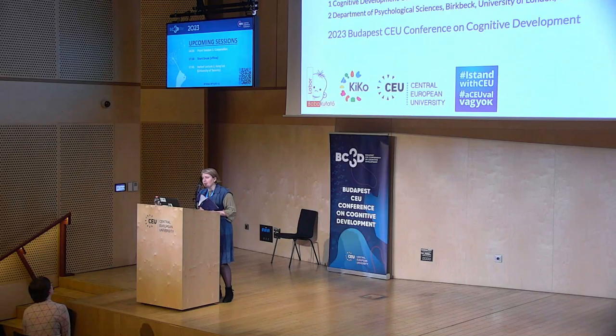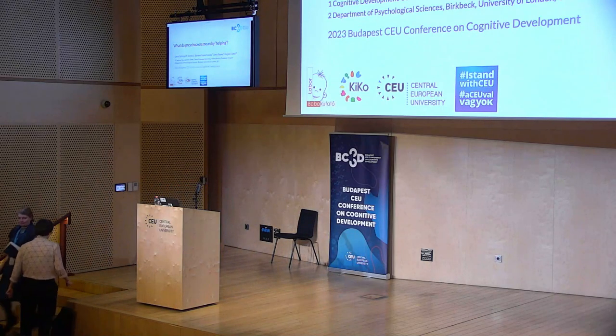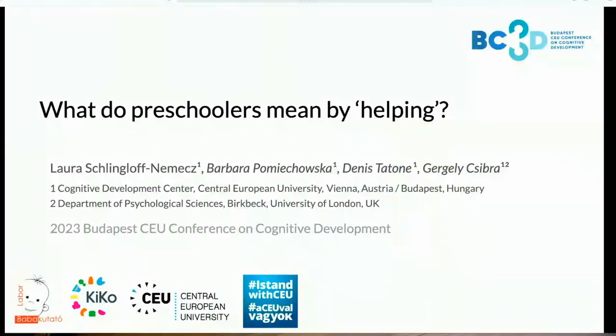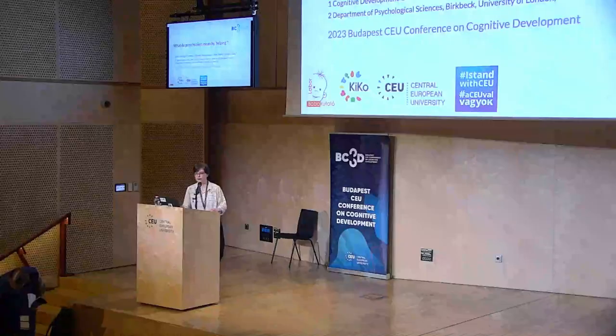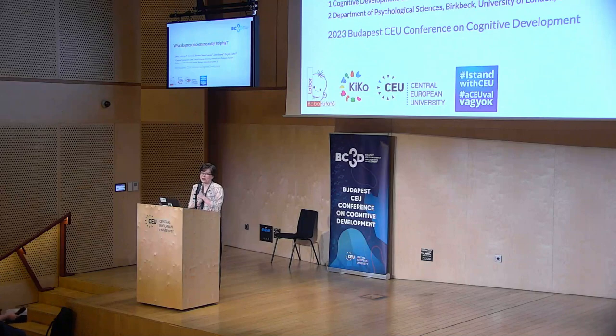Laura Schlingloff-Nemetz from Central European University. She will present a project on the question of what preschoolers mean by helping, joint work with Barbara Pomiechowska, Denita Tone, and Gegev Cibra.